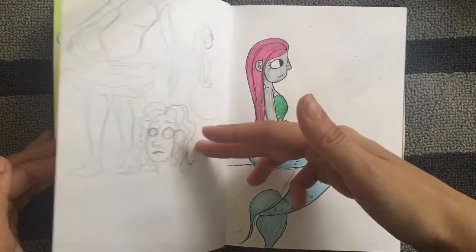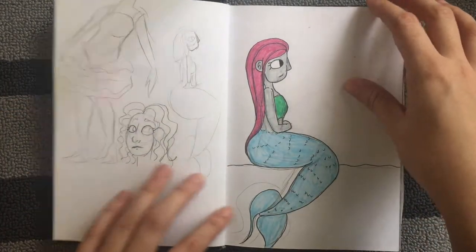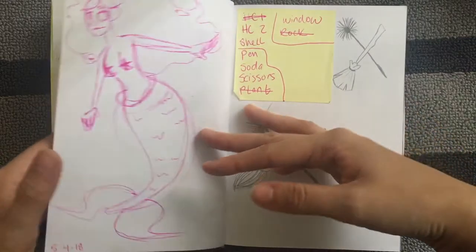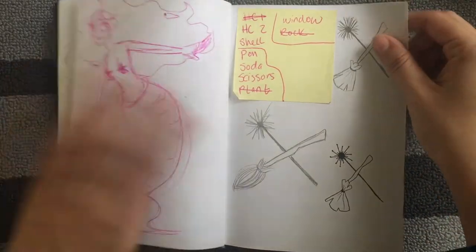There's Glinda — or trying to draw Glinda. This was in May, I believe, so it was mermaid season. I think I posted that one on my Instagram. And yeah, more mermaids.